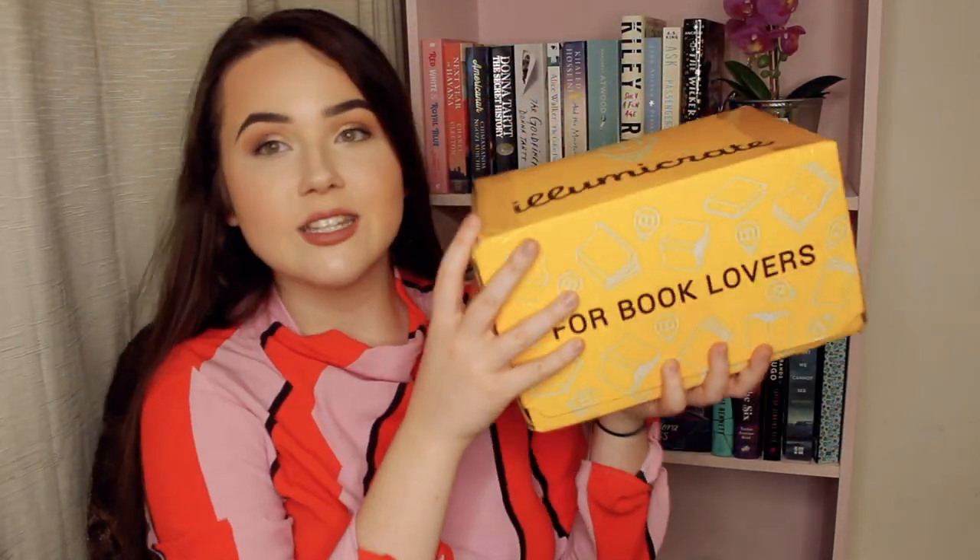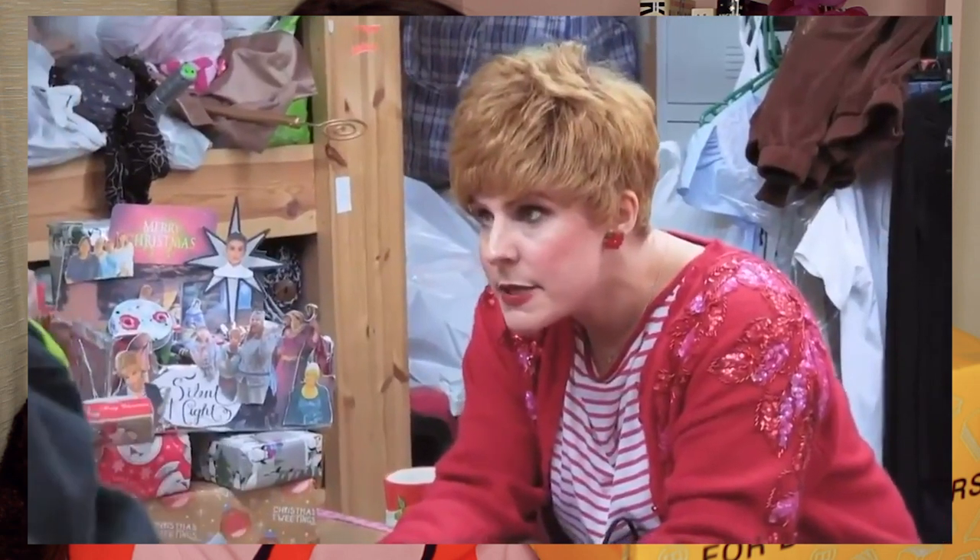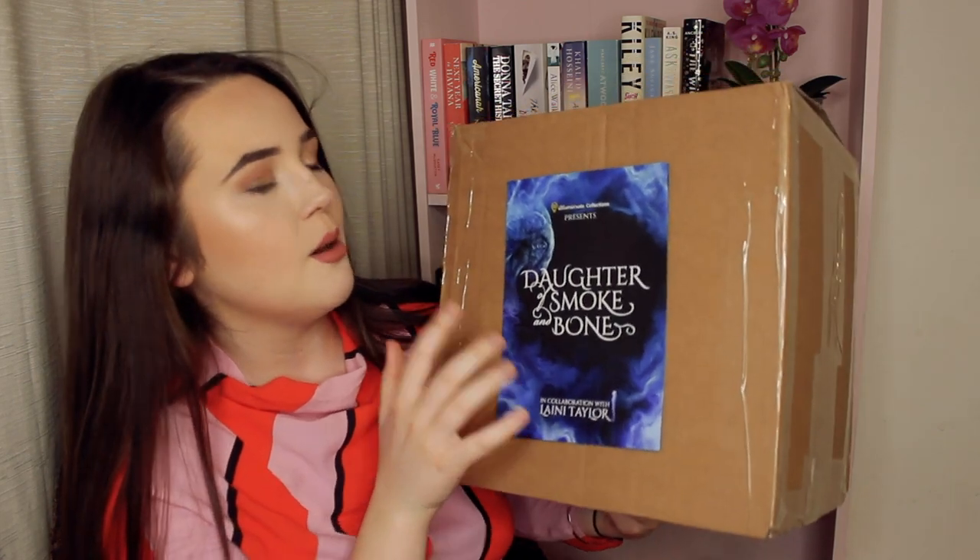Hello! Today I'm very excited to be doing a double unboxing with the December Illumicrate box - I am shocked, this is bulging - and then I have been waiting to open this for like a week. We've got the special edition Daughter of Smoke and Bone box. On Instagram and Twitter people have been saying this is like their favorite box yet, ever, that it's got the best stuff ever in it, so there's a lot of pressure. We're going to open both boxes and compare them to see which one I'd recommend you buy.